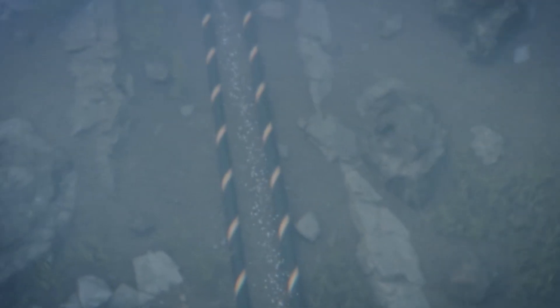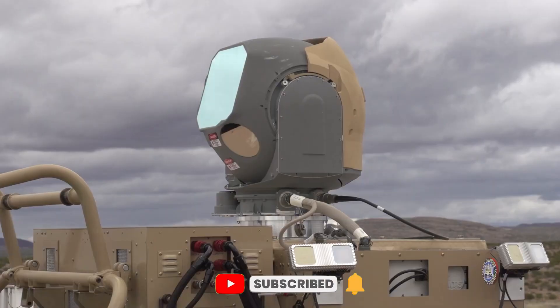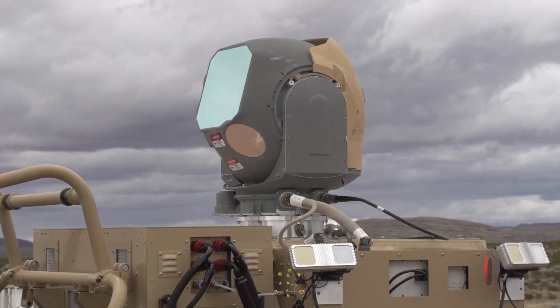As military technology continues to push boundaries, it is crucial to consider the implications for security and ethics. Where do you think these advancements will lead us? Share your thoughts in the comments below, and don't forget to subscribe for more insights into the world of technology.